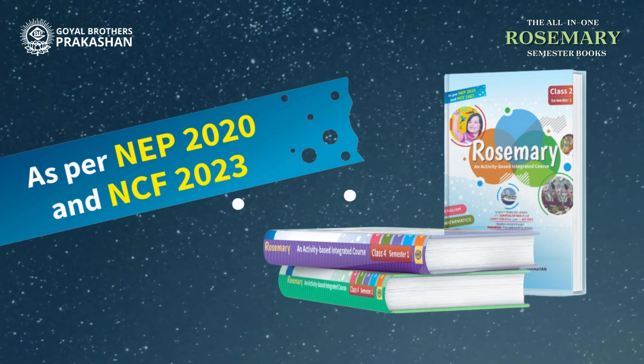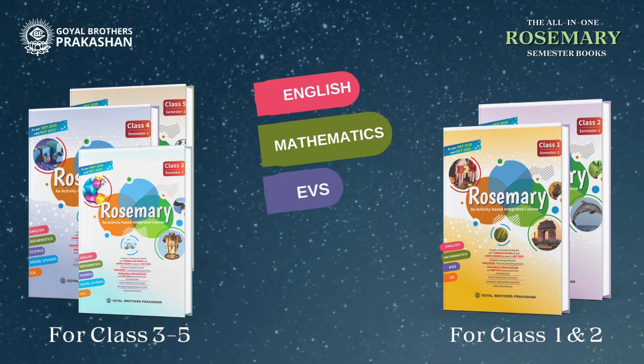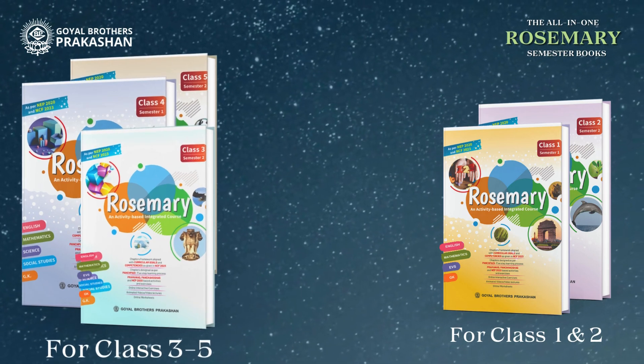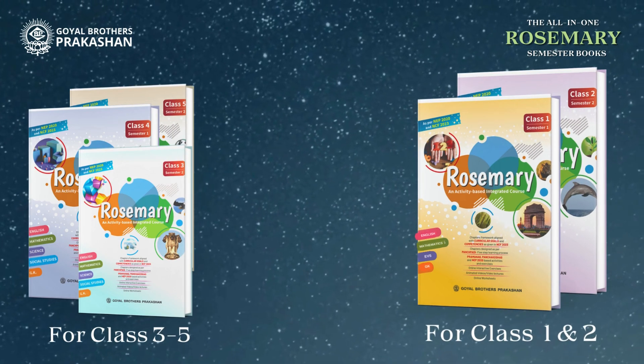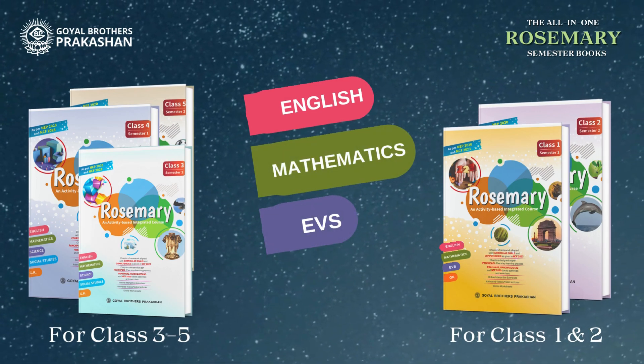Rosemary Semester Books are all-in-one packages covering subjects like English, Mathematics, EVS, Social Studies, and GK for Classes 3 to 5. Classes 1 and 2 get a tailored edition focusing on English, Mathematics, EVS, and GK.